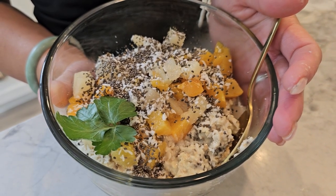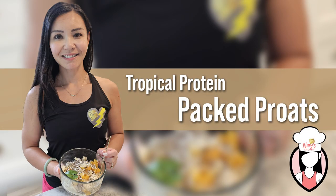Today, we're diving into a perfect summer breakfast with our tropical protein-packed proats. It's a delicious and refreshing way to start your day, packed with protein and seasonal fruits to keep you energized and satisfied.